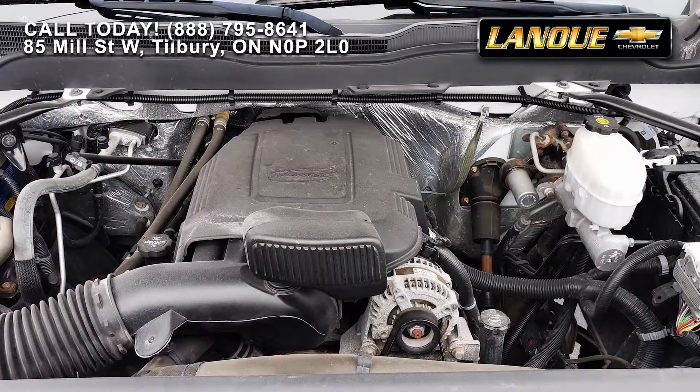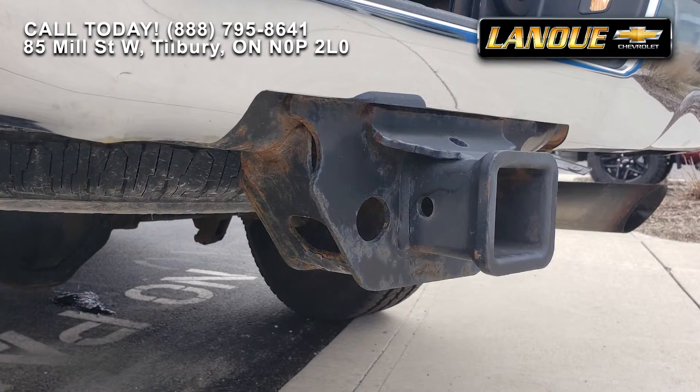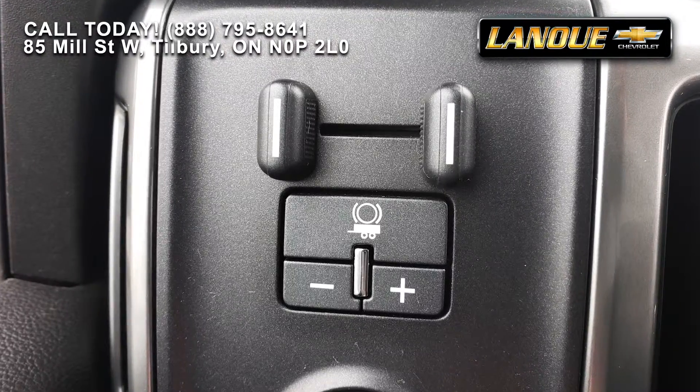Under the hood, you've got the powerful and proven 6-liter V8 connected to an automatic transmission. And the heavy-duty trailer hitch with integrated trailer brake controls, of course.